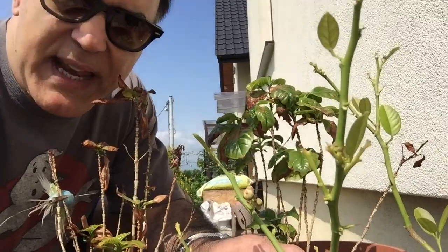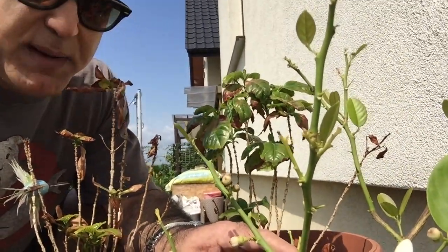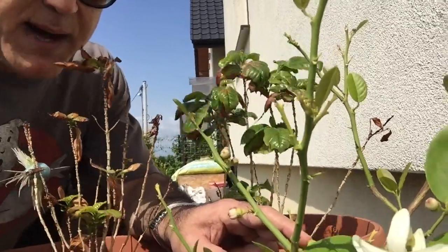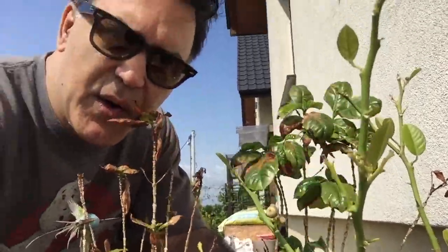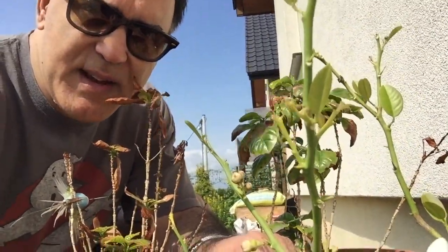These have been transplanted into bigger pots the second year, and I'm going to probably replant them and bring them higher in the pots. They were higher in the pots and they kind of sunk down. So that's my progress so far, three years in.